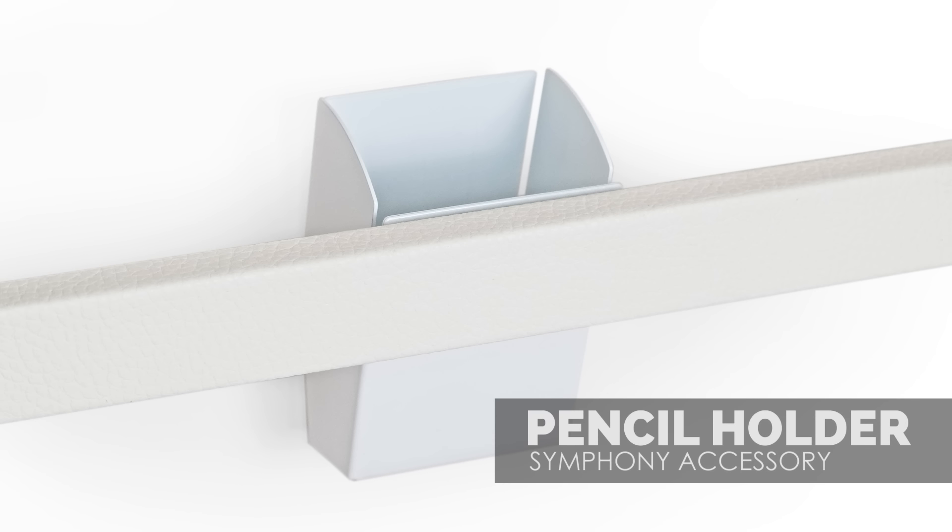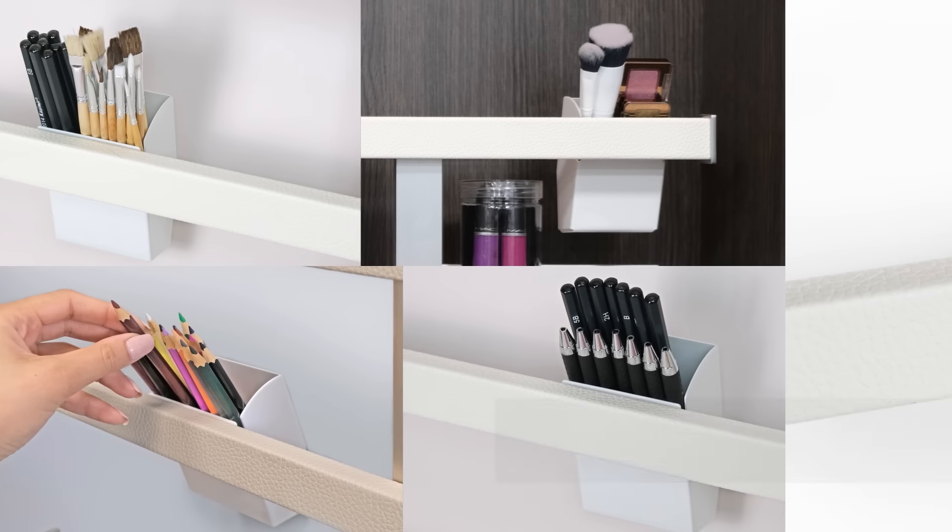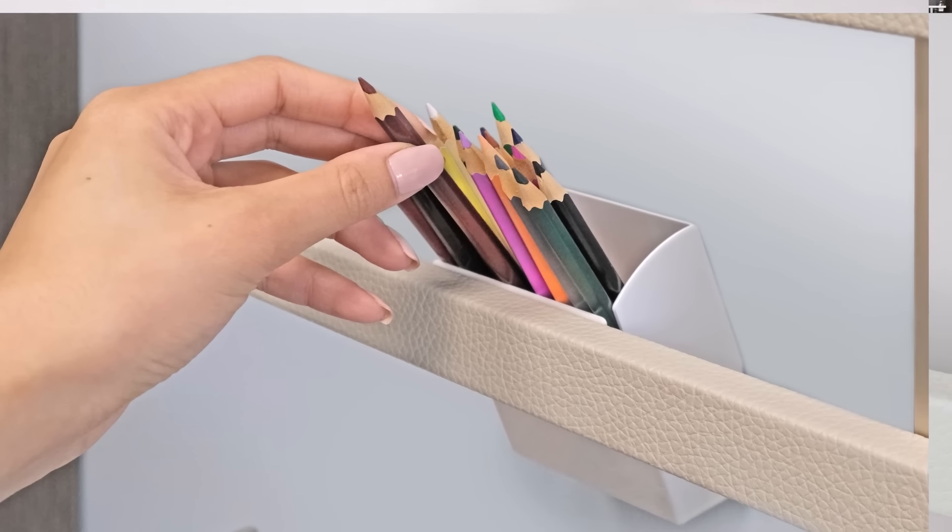The versatile pencil holder is suited to storing pens, markers, paint brushes, scissors, mascara, lotions, and more.